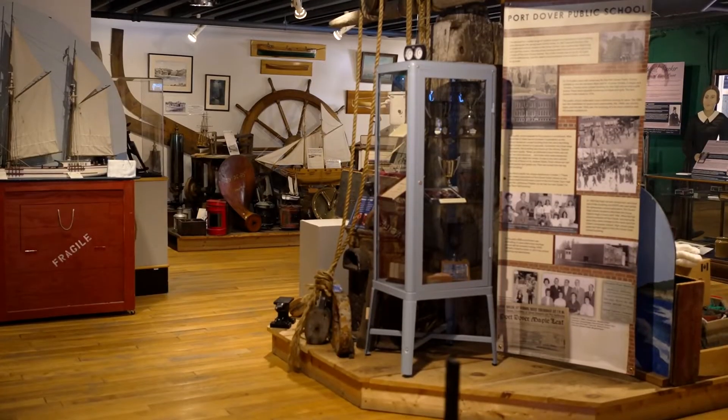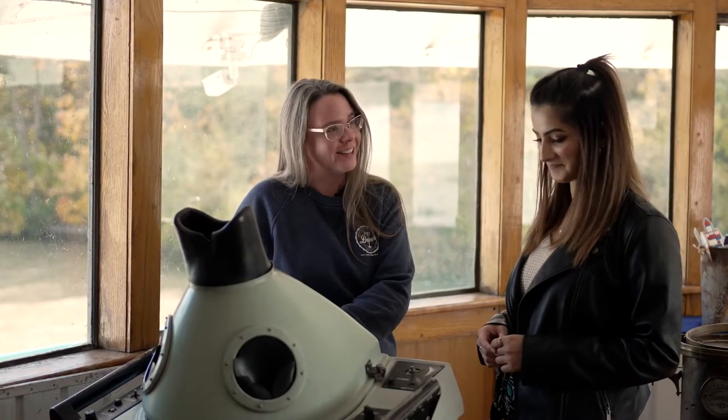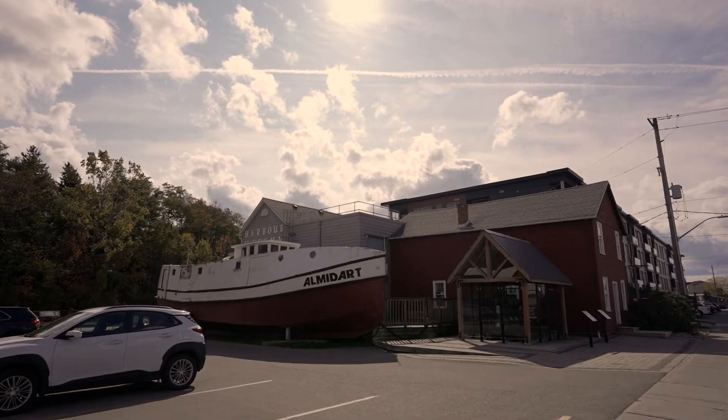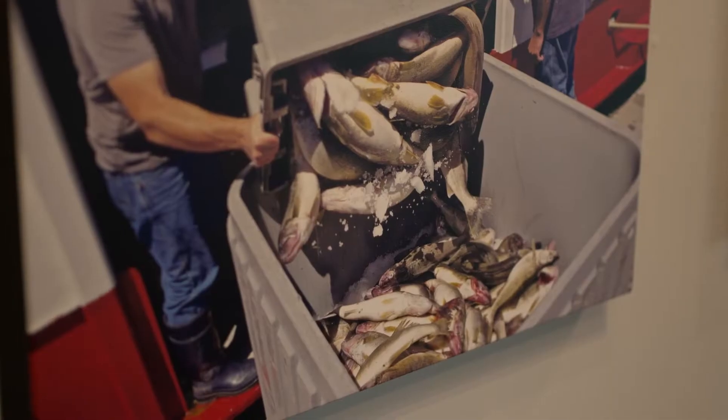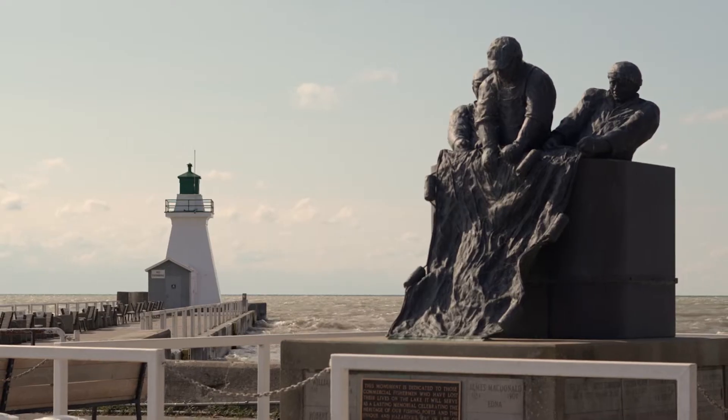The museum opened in the 1970s here in Port Dover in our net shanty, which still exists to this day. It's a heritage-designated property and the rest of the museum was built onto that. The commercial fishing industry is still very important in Port Dover, but we are also known as a tourist spot.